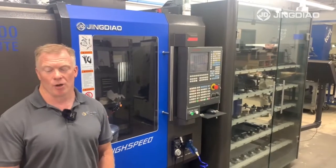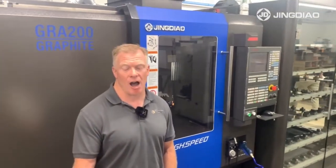Behind me is a Jingdao 5-axis TRA200 HSM machine with 110 station automation, which we use to produce electrodes for our EDM sinkers.